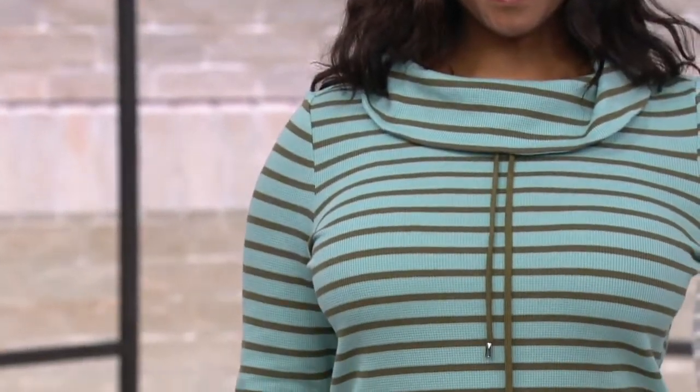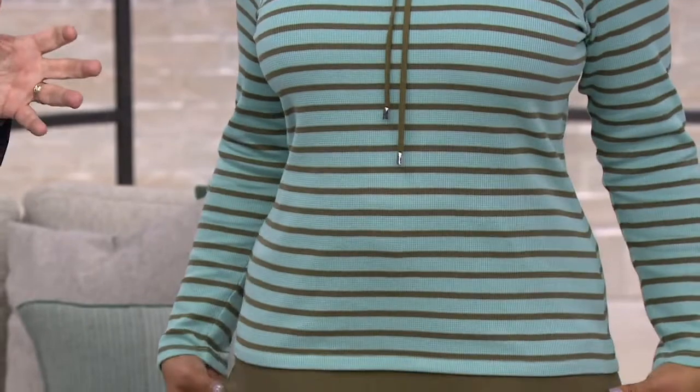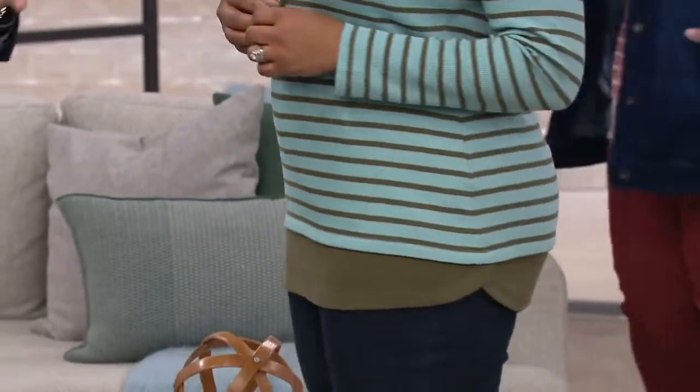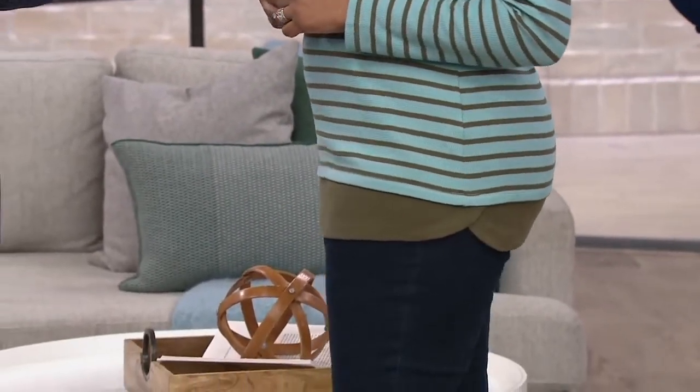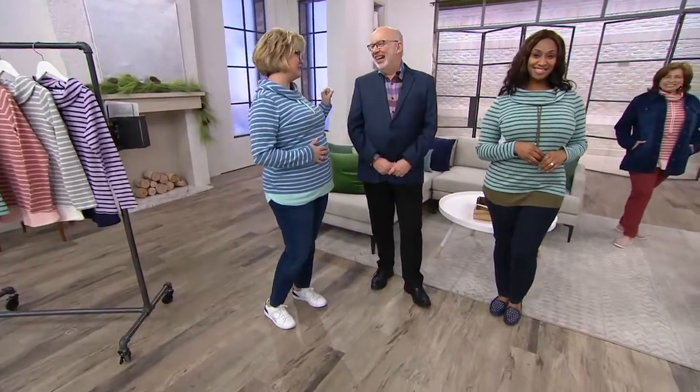Take it right into the summer, take it on vacation — nudge those sleeves up, it's a little nautical, a little French sailor in a way. Carolyn's back and changed to the blue one. It is a little nautical and a little nice. I didn't think of the French sailor aspect.